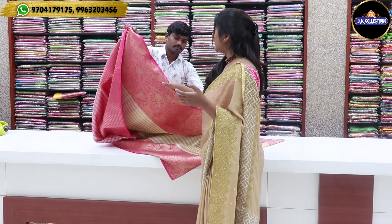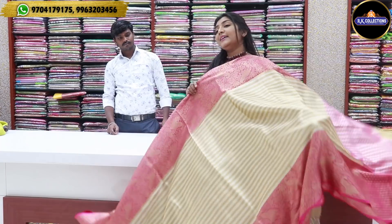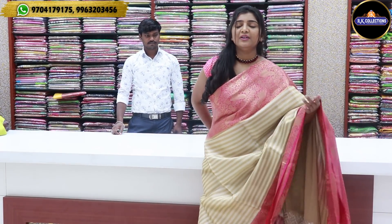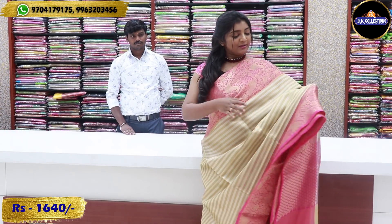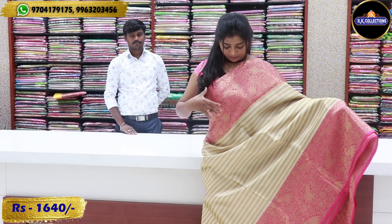There are many varieties in the market that are available in RK Collections. There are new varieties, and there are many branches in RK Collections. If you want to visit the new collections at RK Collections, there are many collections available. You will also find a pink color combination with a pie border, pink color combination, golden color, peacock design, and flower design.